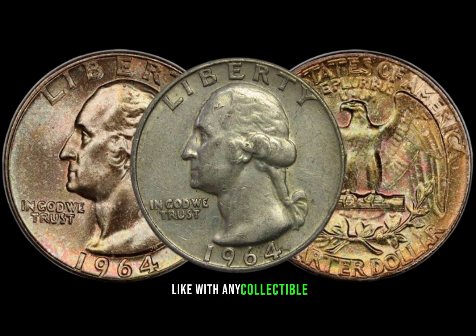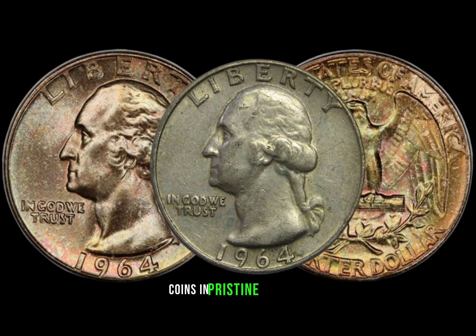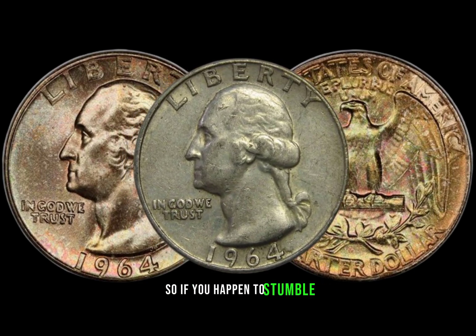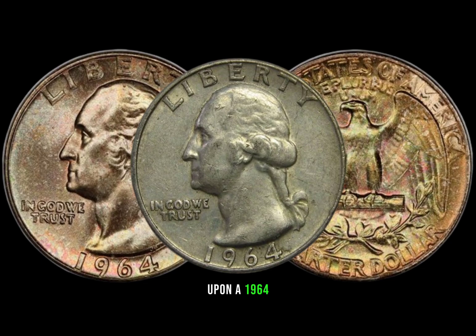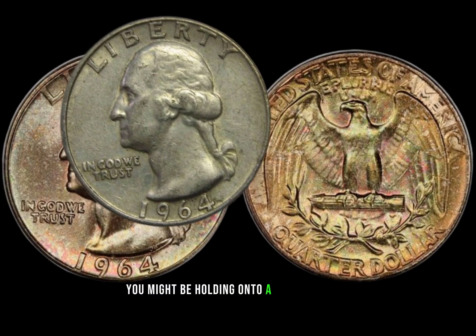Like with any collectible, the condition plays a crucial role. Coins in pristine condition can command a premium in the market. So if you happen to stumble upon a 1964 Washington quarter in excellent shape, you might be holding on to a small fortune.